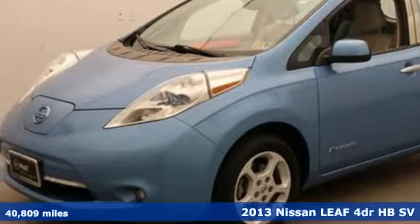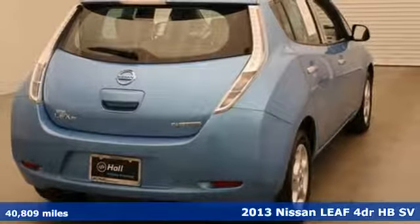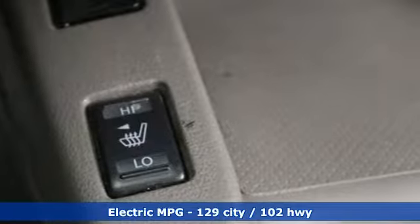Here's a 2013 Nissan LEAF. Say goodbye to gears — the LEAF just goes, and goes, and goes. And with features like these, every drive is a pleasure.